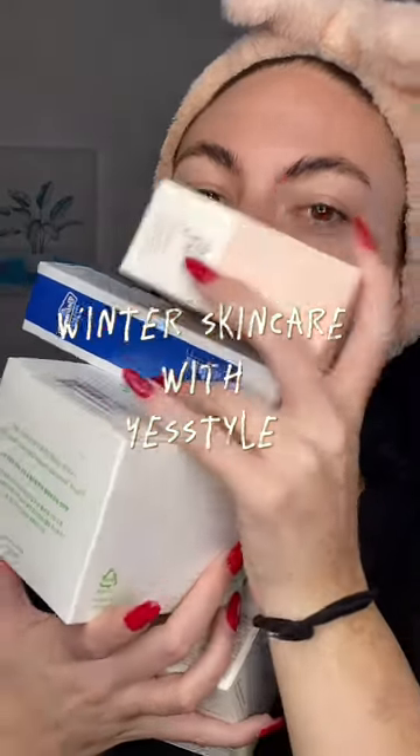Yesterday, a brand sent me some goodies so let's get into it. Since moving to Dubai, my whole skincare routine has basically had to completely change — the air here is completely different to what it was in Ireland, so my skin has definitely had to adjust to the new changes here.